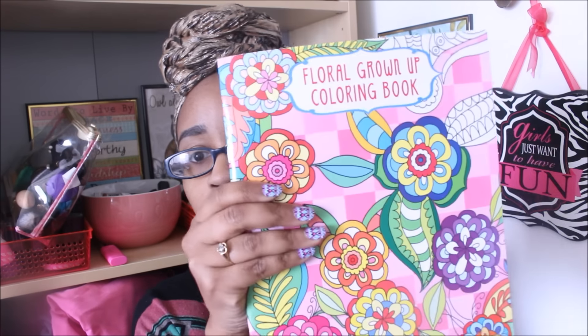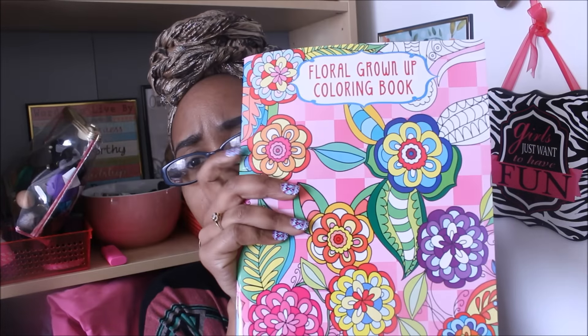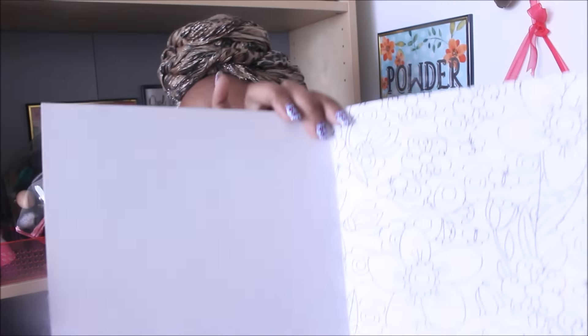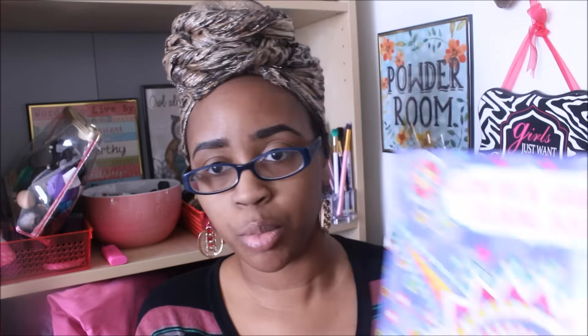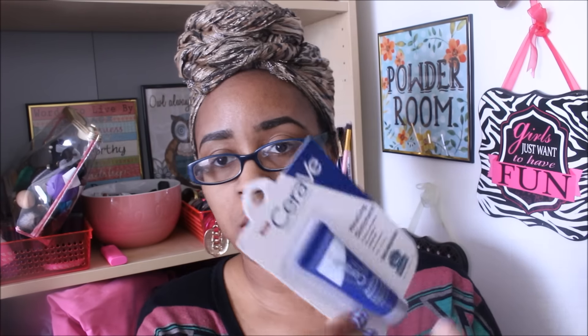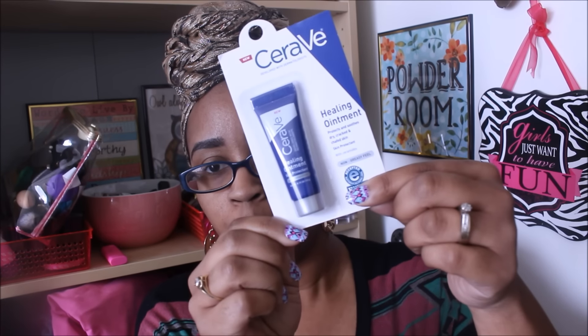I'm going to show you guys the things I'm giving away and we're going to get to the rules. The first thing is a floral grown-up coloring book — I accidentally bought this twice so I said throw it in the giveaway pile. It's one of the thicker books and it does have tearaway pages. I also have a geometrical grown-up coloring book, very pretty, so you get one of each. I also have a CoverGirl Full Lash Bloom, number 800 in Very Black, and a CeraVe Healing Ointment — good for dry skin and eczema, a very good brand.